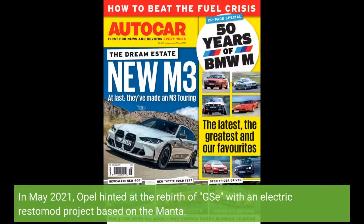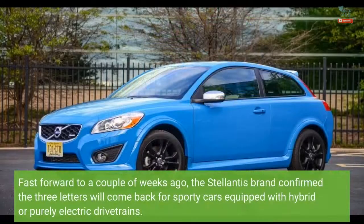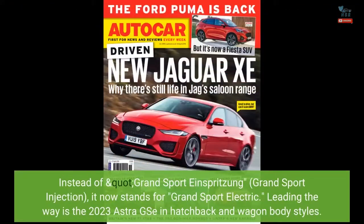In May 2021, Opel hinted at the rebirth of GSE with an electric Restomod project based on the Manta. Fast forward to a couple of weeks ago, the Stellantis brand confirmed the three letters will come back for sporty cars equipped with hybrid or purely electric drivetrains. Instead of Grand Sport Einspritzing, or Grand Sport Injection, it now stands for Grand Sport Electric.